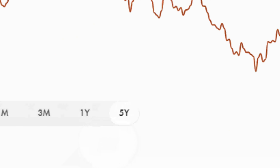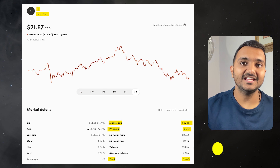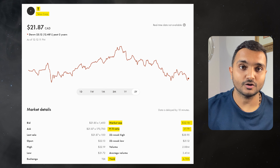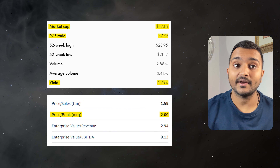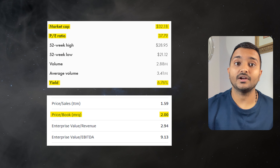The next company, one of my favorites, is Telus Corporation, ticker symbol T. Market cap is $31.76 billion, trading at $21.77 Canadian dollars. Its PE ratio is 37.29 and PB ratio is 1.98. It offers a great dividend yield of 6.84%. It is a Canadian telecommunications company.